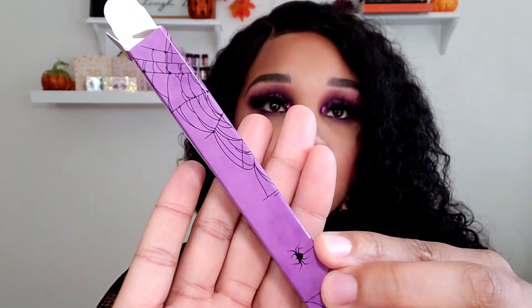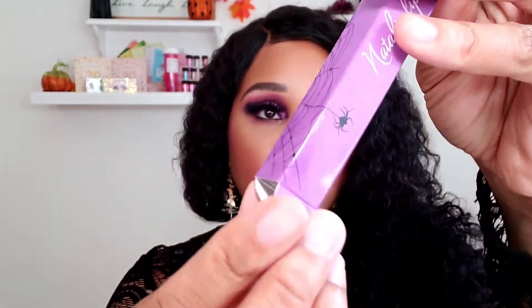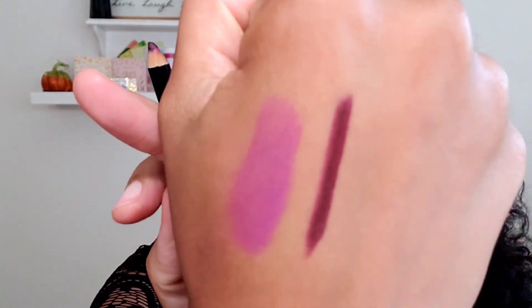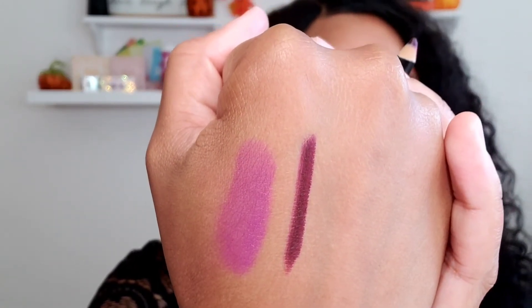It's the lip liner with the same beautiful packaging. I'm going to take out the liner — it's in number 17. I'm going to do a swatch for you all. And that's what it looks like. These pair beautifully together, and this is the combo I have on my lips today. And it is beautiful.